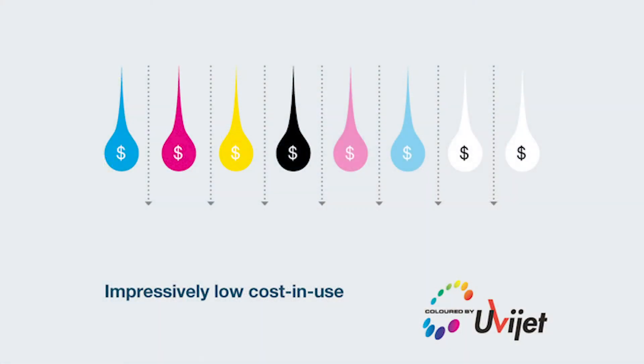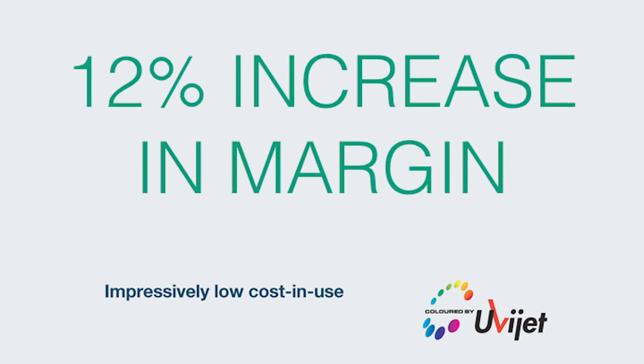When it came to ink consumption, something Impulse didn't anticipate was the cost savings they would see with the Acuity Ultra. The entire team couldn't believe how much they could produce on a per-liter basis. When it came to retaining their pricing, they were able to do so with the Acuity Ultra — wonderful news for the bottom line. In looking at ink costs per job on the previous piece of equipment, Impulse has seen a 12% increase in margin on those jobs since bringing the Acuity Ultra on board.